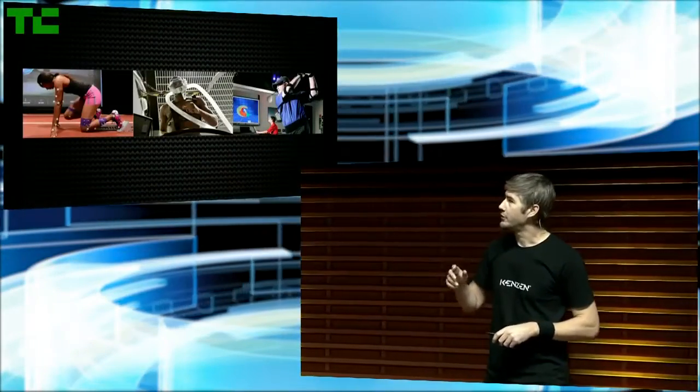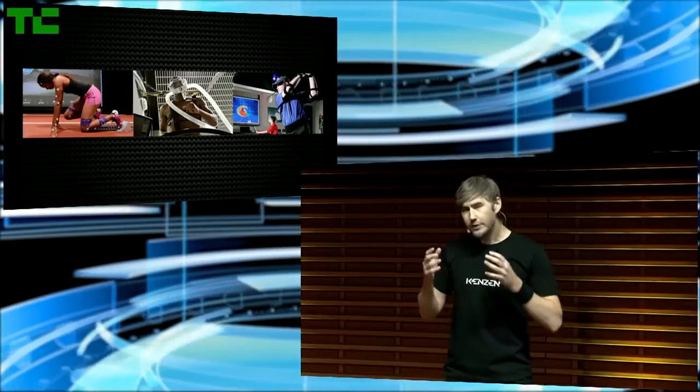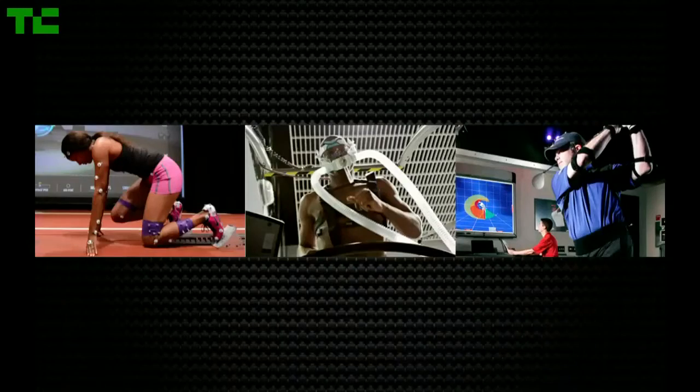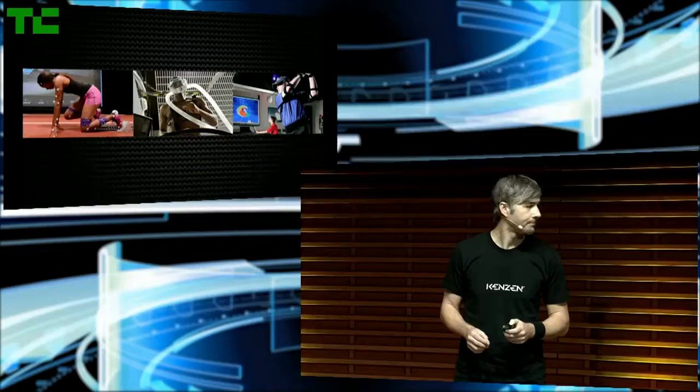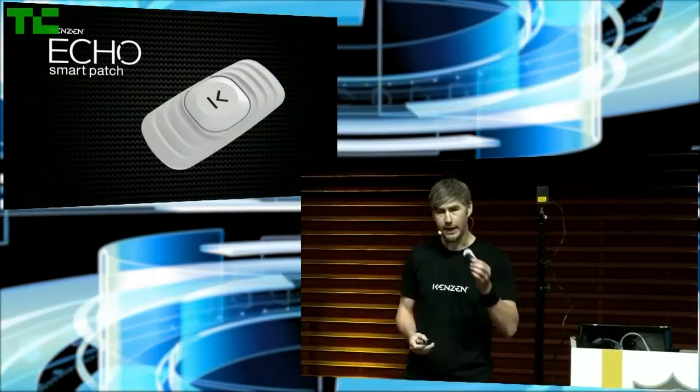When you send your players to a performance lab, what you get is a point-in-time diagnostic which is limited to the facility itself. Now what if you could take all of this technology, all of this analysis and bring it to the player on the field in real time? It would change the game, and today we're excited to introduce the Kenzen Echo Smart Patch.